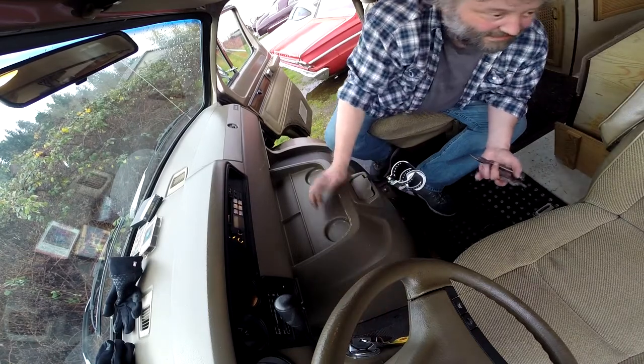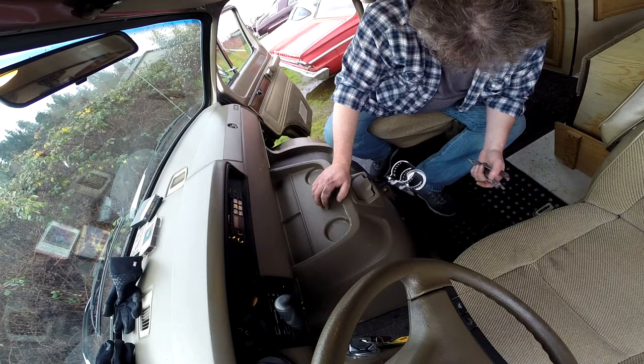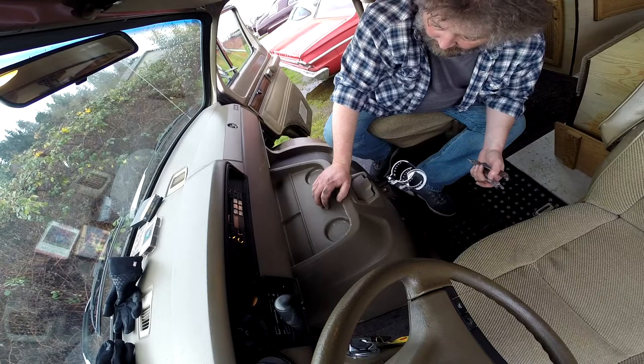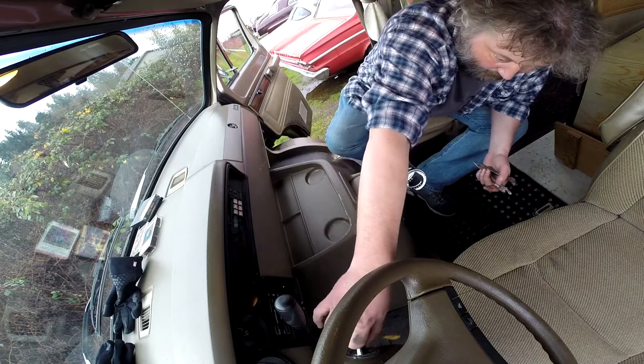Surprisingly quiet. I don't get it — half the engine is right here, goddamn, right on top of you. It's weird. Smooth. I guess they got the configuration right.